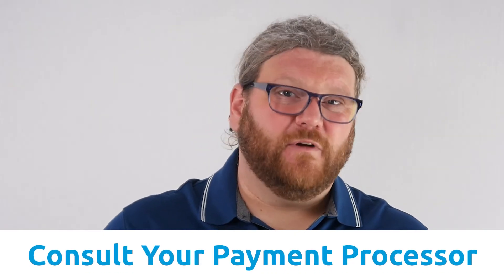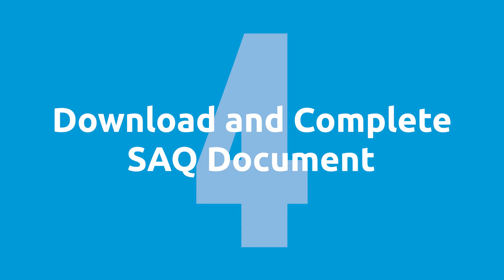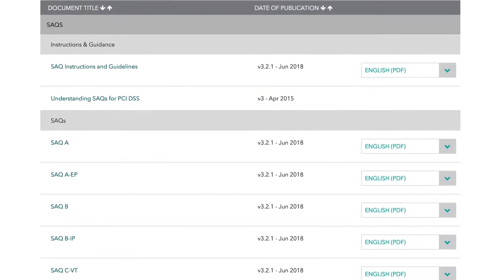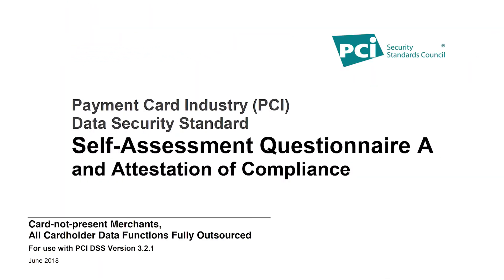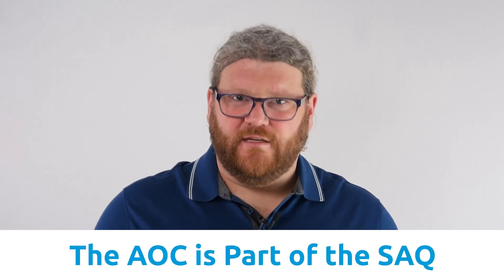Usually your payment processor can give you more guidance on this if you're not 100% sure. Step number four, you're going to download and complete that SAQ document from the PCI council's website. Inside that document, there's an additional section called the attestation of compliance, which we commonly call the AOC, which is part of the SAQ.